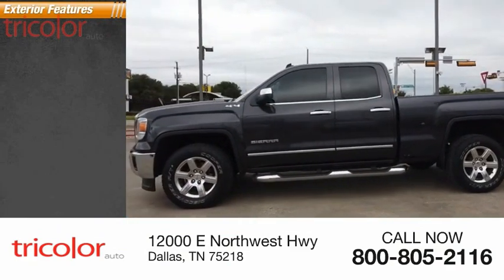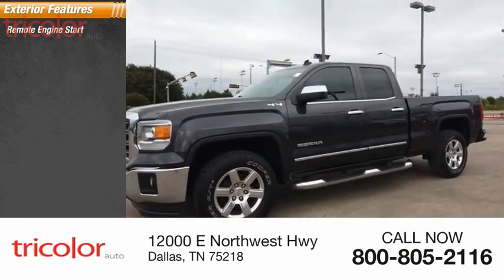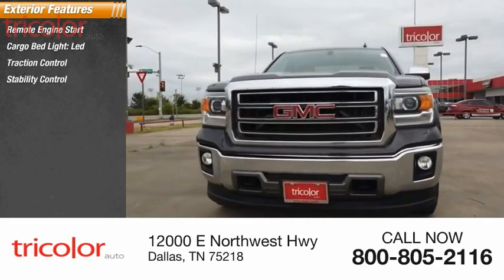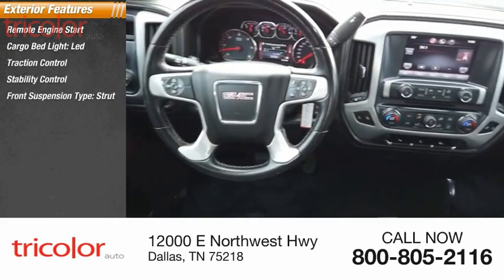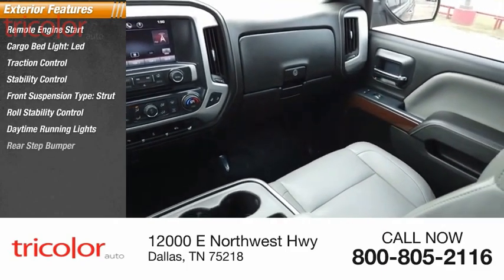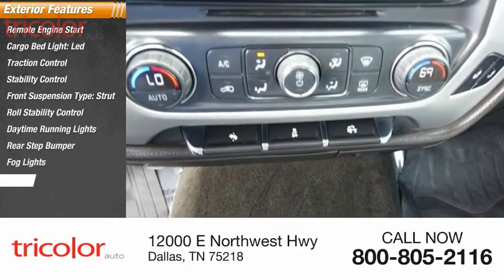Here are some of this vehicle's great options: remote engine start, cargo bed light LED, traction control, stability control, front suspension type strut, roll stability control, daytime running lights, rear step bumper, fog lights, braking assist.